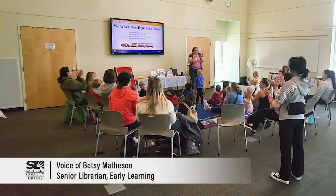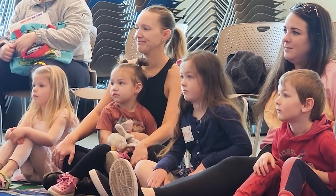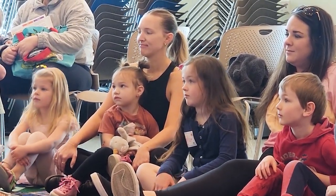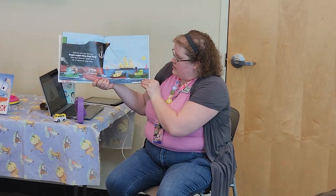When kids come to Storytime, they not only get an opportunity to gain a love of books and celebrate the library, but they also have an opportunity with their parents to be able to gain the skill set they need to become great readers. Everything we do in Storytime really helps to build those early learning skills.